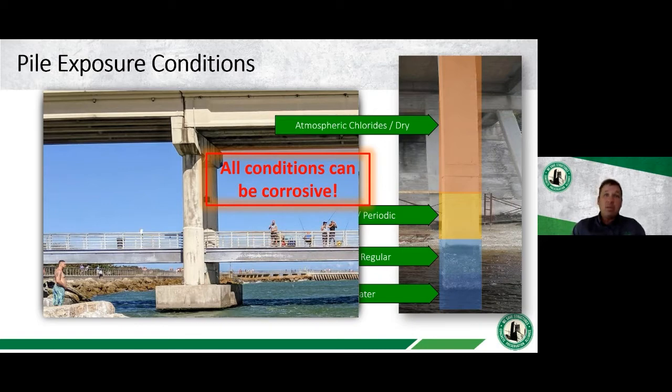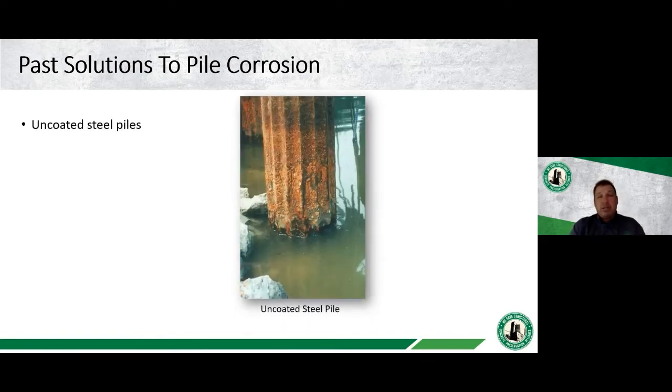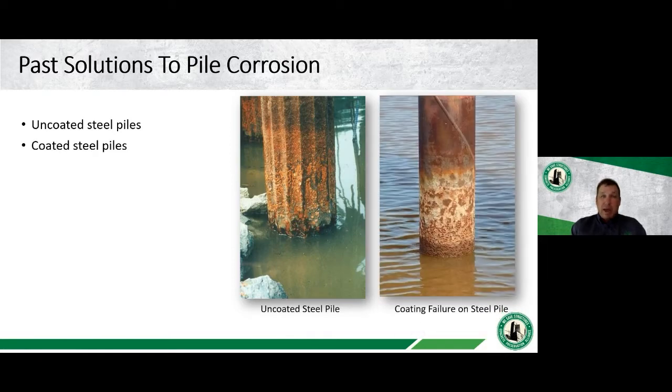Several past solutions have been used for pile corrosion. Mass steel piles rely purely on having enough steel mass — they corrode from the start with no protection. Coated steel piles are also used, but coatings are never 100% perfect; holidays and pitting lead to eventual coating failure, which then becomes very aggressive. Repairing a coating underwater is also extremely difficult, typically requiring a cofferdam.